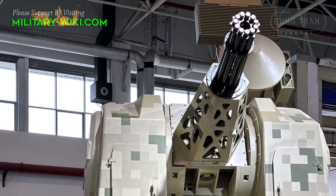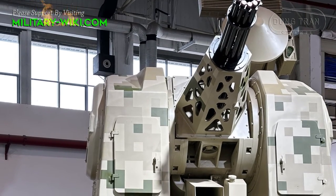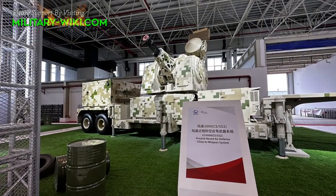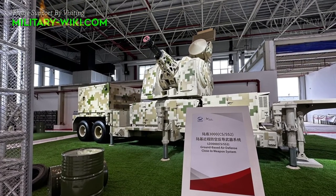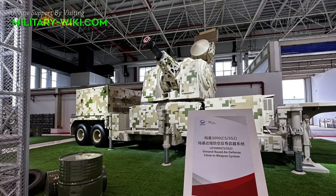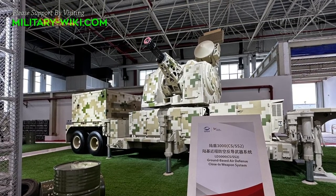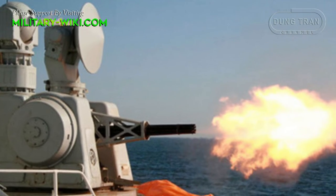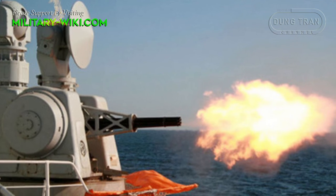Basically, the design of the LD3000 is similar to the American Centurion Phalanx. This is a counter-rocket, artillery, and mortar system using the naval version of the Type 730 7-barreled 30mm Gatling gun close-in weapon station, which is mounted on ships to provide air defense against anti-ship missiles and other precision-guided weapons.